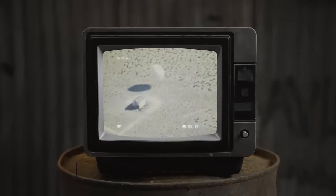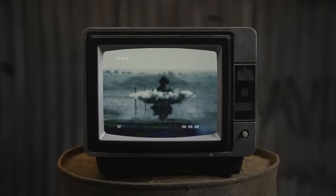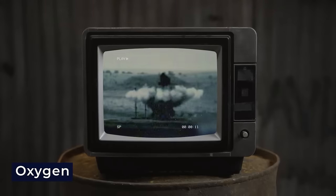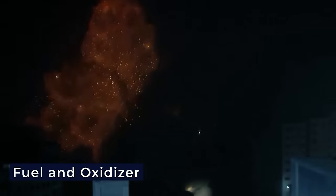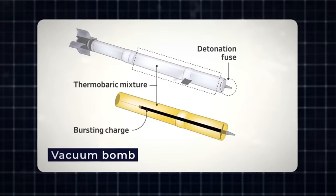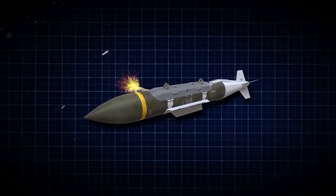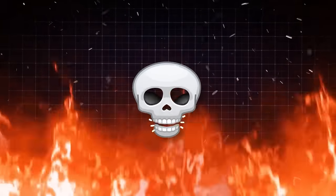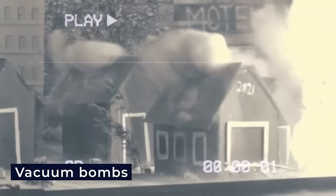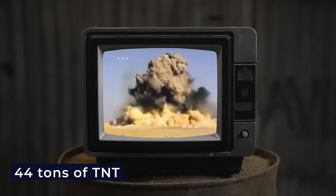A thermobaric bomb, also known as a fuel-air explosive, is a powerful and highly destructive weapon in modern warfare. Unlike traditional explosives requiring a specific mix of fuel and oxidizer, a thermobaric bomb uses a small charge to spread explosive material, which either ignites on its own or is triggered by a secondary charge. When this finely dispersed explosive substance ignites, it produces extremely high temperatures and a devastating pressure wave. Vacuum bombs range from handheld grenades to the massive Father of All Bombs, with explosive power equal to 44 tons of TNT.